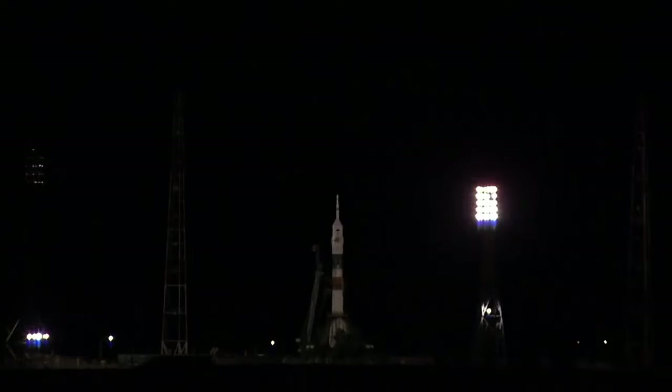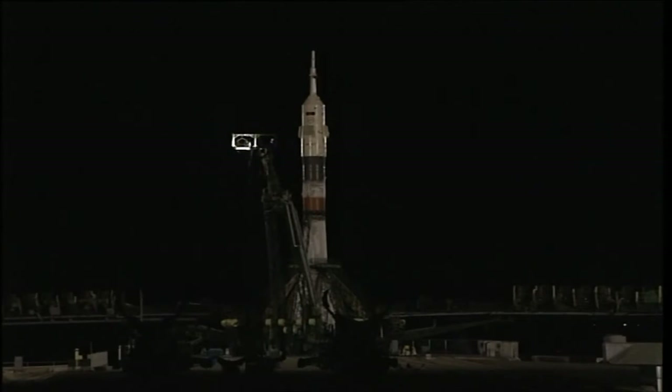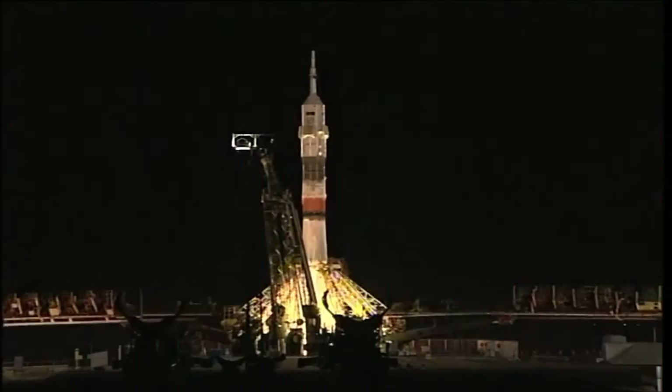Crew reporting they're ready to go. The vehicle on internal power. The first umbilical tower separating from the booster. Just under 30 seconds from launch. The second umbilical now separating from the tower, marking less than 15 seconds.